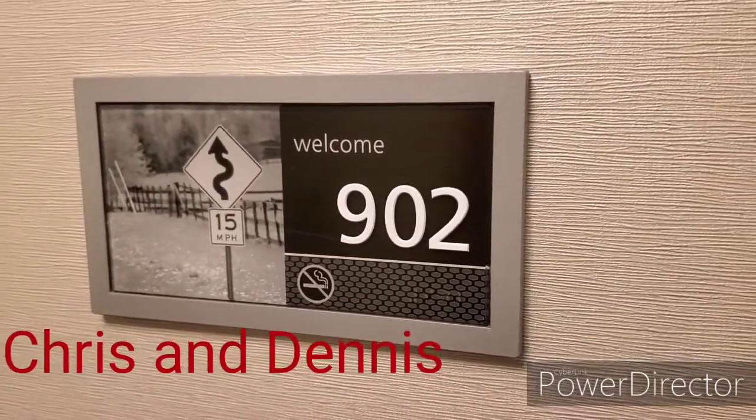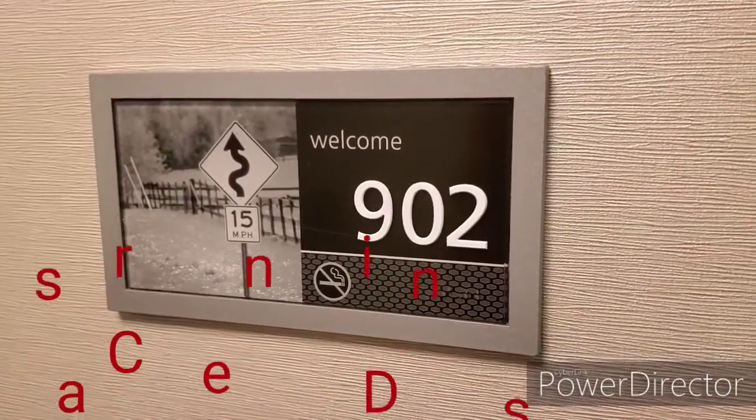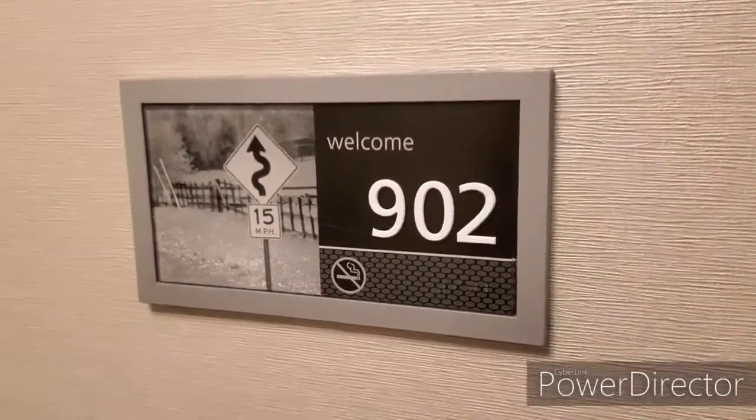Good morning. We're going to do a room review of the Hampton Inn in Washington DC near the White House. We stayed in room 902, so let's check out the inside.